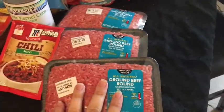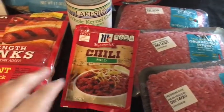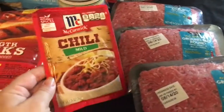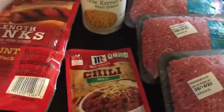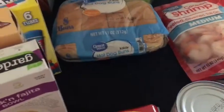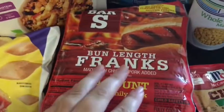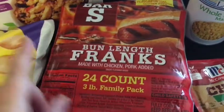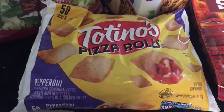Three pounds of ground beef — I am going to be making chili in the near future, even though it's still hot outside. I got this McCormick chili powder and corn to put in our chili. We got two packs of hot dog buns. We got these weenies, 24-pack. Got these Tostino's pizza rolls, pepperoni rolls.